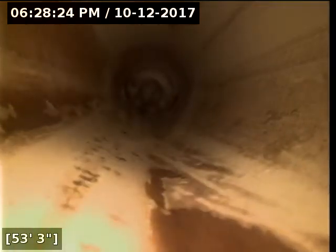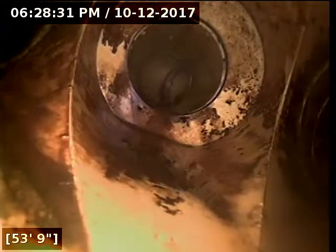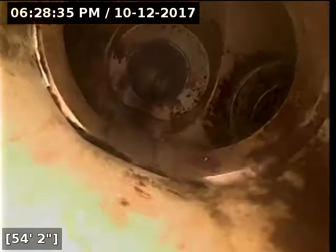Everything looks good all the way through the pipe here. All your fittings are looking good, the pipe itself free of debris, no cracks or punctures. There's another fitting and a coupling here going into a 45. And this is where we were at 53 feet — this is where the toilet paper backed up and bound up. The fitting here looks good.